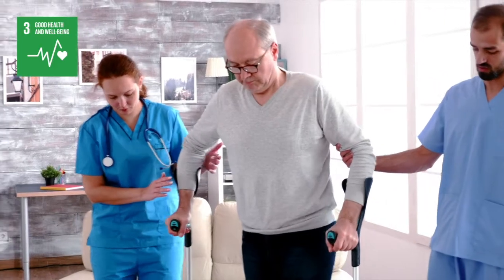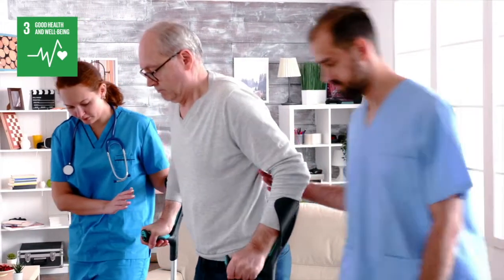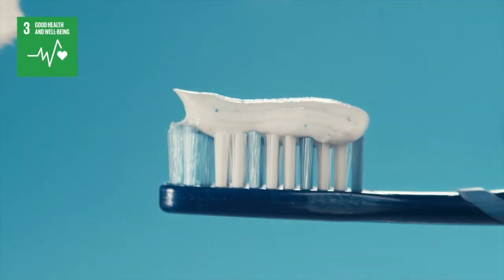Bioglass has helped more than 2 million patients heal bones that would not have healed on their own, and is now used in toothpaste that can repair teeth.